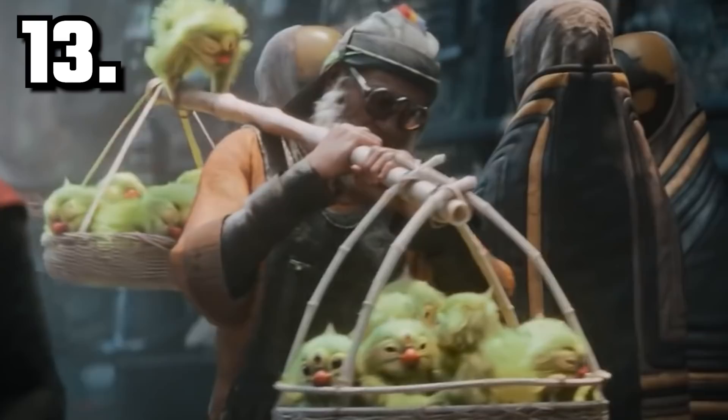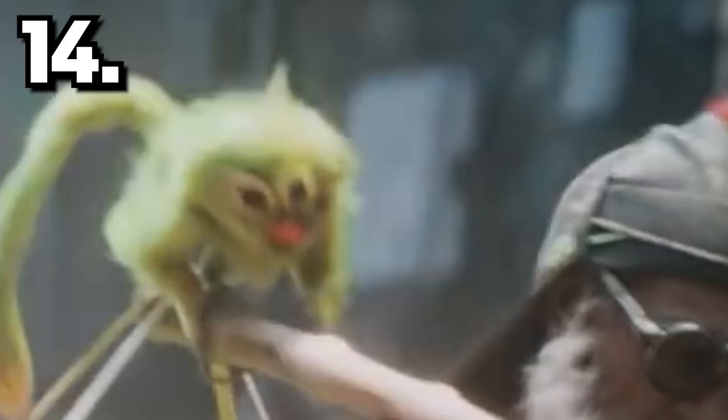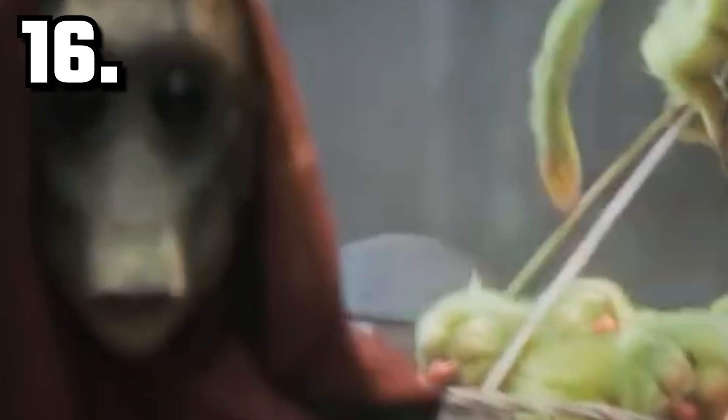Next shot, we've got a guy carrying two baskets over his shoulder filled with little green space monkeys. Space monkeys have three eyes. As far as I know, these are also new to Star Wars. They're like much, much cuter versions of our friend Salacious B. Crump, the sleaziest little space monkey you'll ever meet.